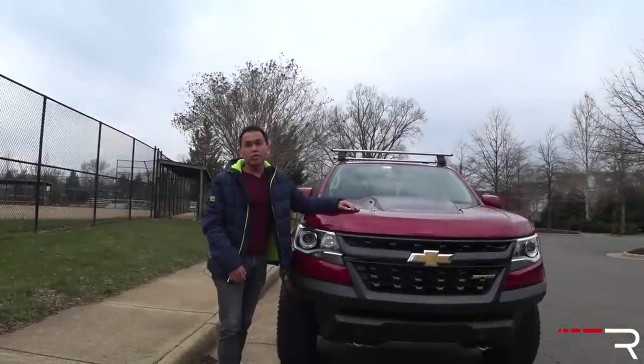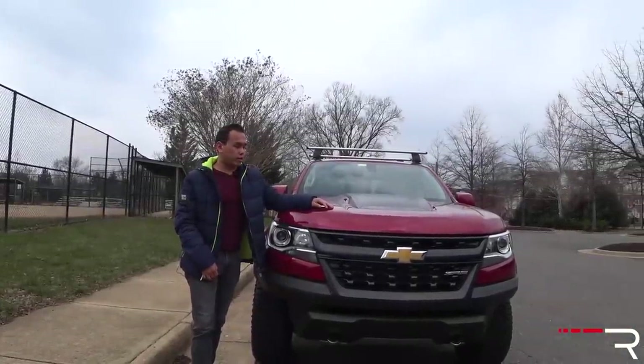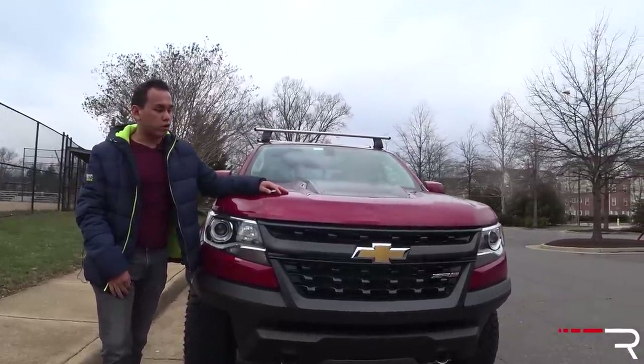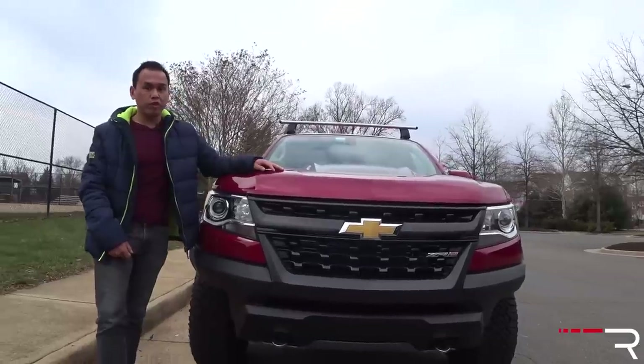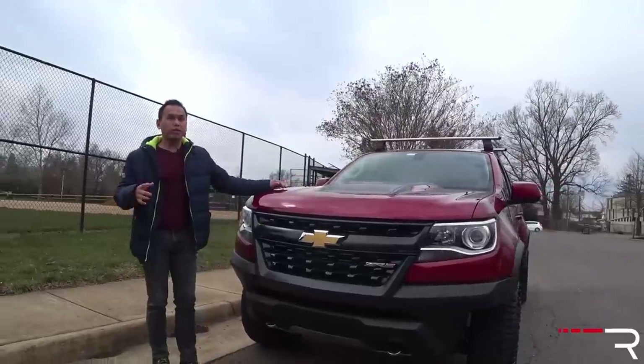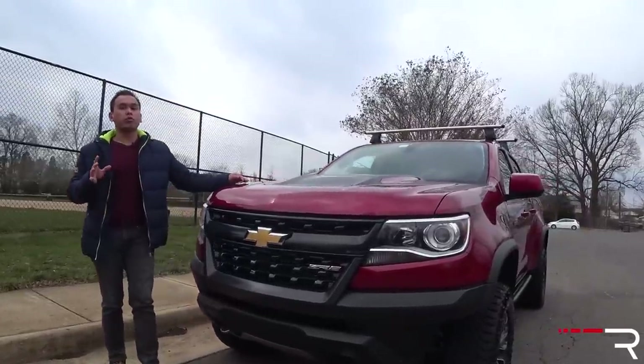The ZR2 trim is actually an all-new trim for 2018, and this is probably one of the most badass-looking trucks I've ever seen to come off the showroom floor. It's basically one of the few vehicles you could buy brand new without a front bumper, and the reason being is because this one is designed to be the most off-road-oriented truck.